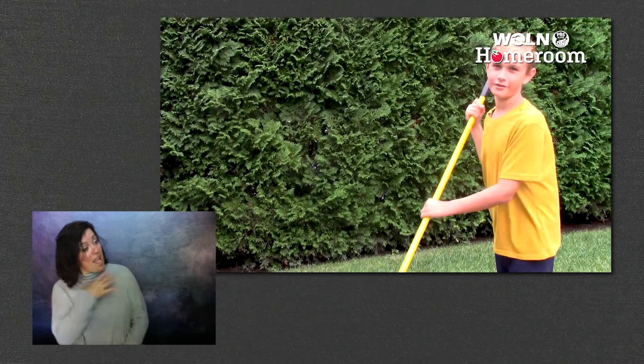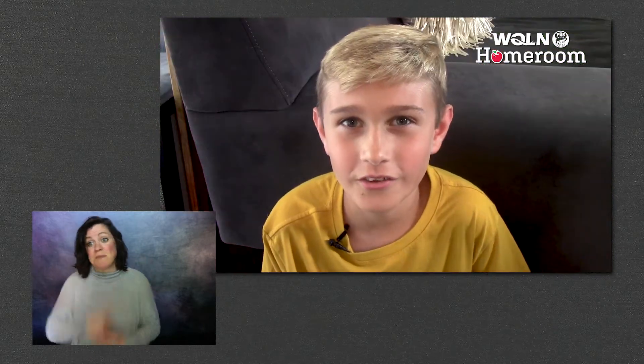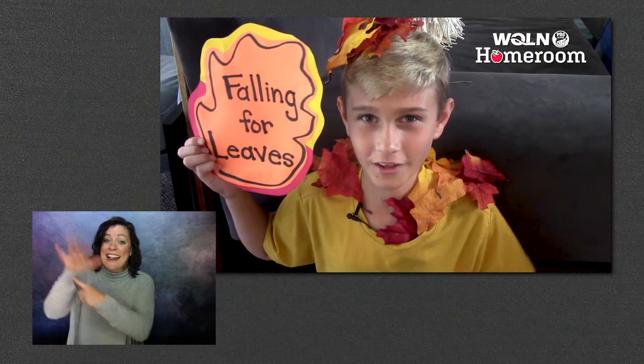I like to help my family by raking leaves. Raking all those leaves made me feel like — like I'm falling for leaves!